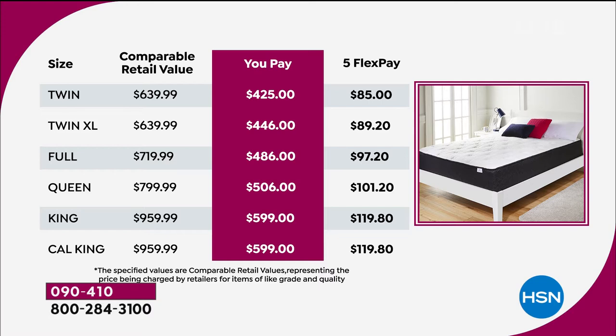The last column is flex pay — we're doing five flex on all of them. If you wanted the queen, we'd send it right now for $101.20 plus tax, delivery included. For the king or California king, just $119 and change, and you start feeling the benefits of a brand-new mattress immediately.